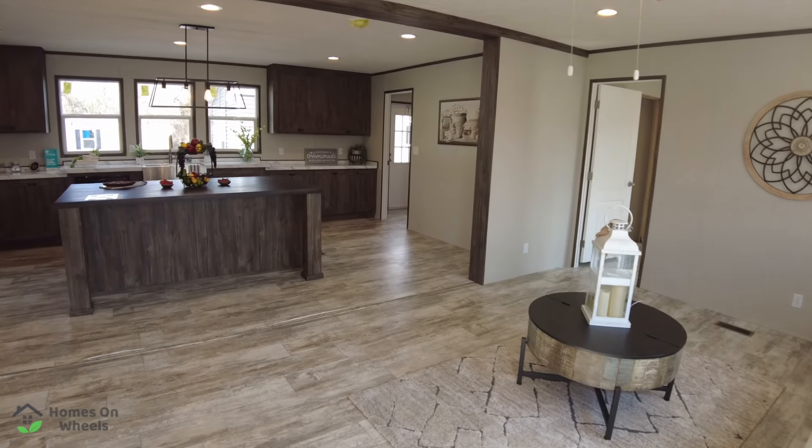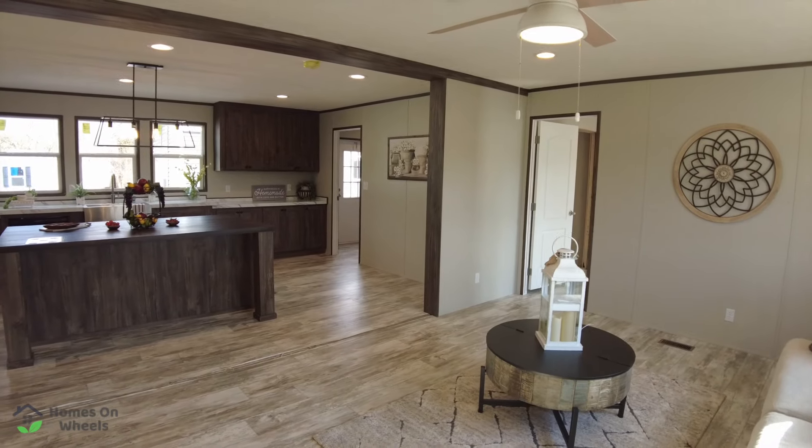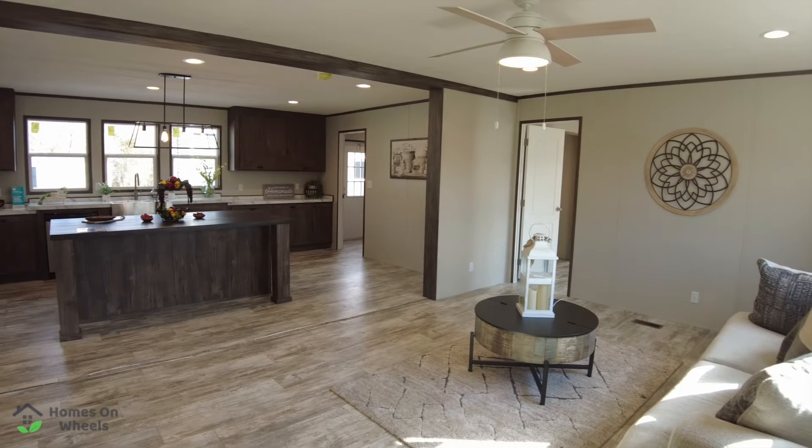As we come in the front door, it is kind of broken up a little bit. It's got a little bit of openness, but not too much. So you've got your kitchen that is attached to your living room, and this is a formal living room.